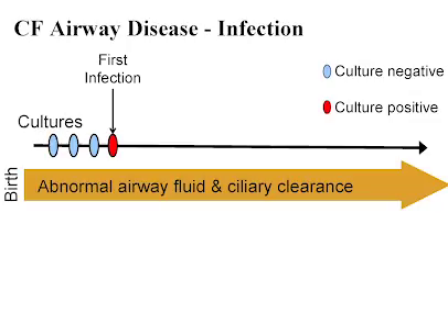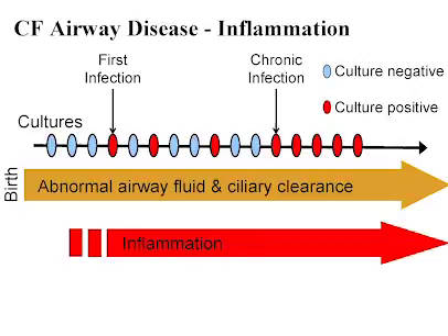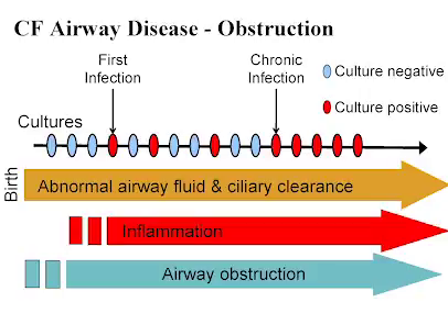Initially, a first infection is treated with inhaled antibiotics to try to clear it. But we know that over time, multiple infections will occur, and eventually people will become colonized. It's this colonization that leads to inflammation and damage. The inflammation, the infection, and the increase in thickness of secretions leads to airway obstruction. The obstruction can occur at any age, but it's only when kids are five or six that we can actually measure lung function and determine the degree of obstruction.